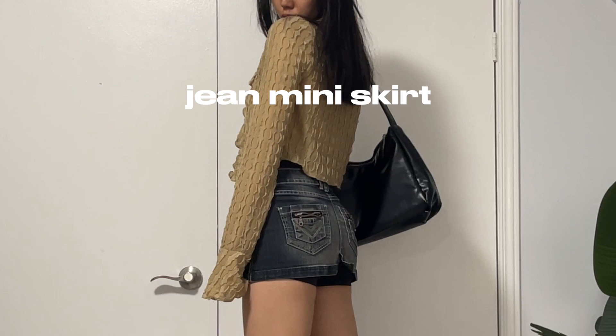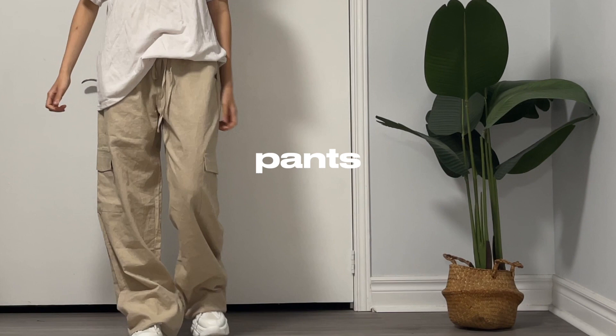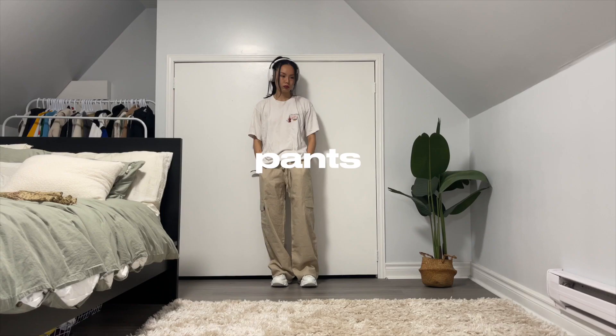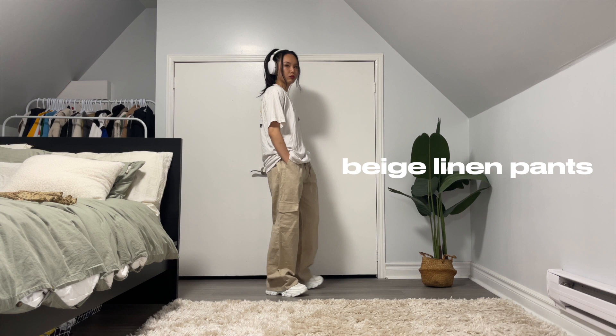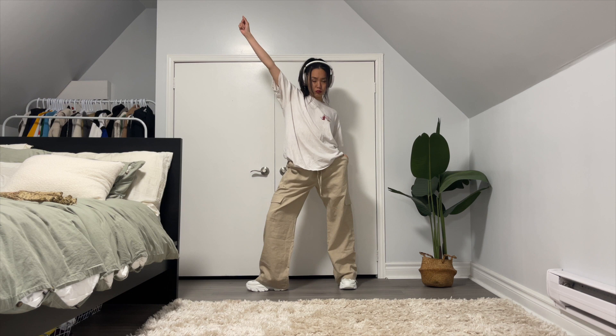The next piece are mini jean skirts. Mini jean skirts are definitely a timeless piece — they never go out of trend and they're very breathable as well, which is essential. Next let's talk about pants. These pants are just plain beige linen pants. Again, linen is super essential for hot summer weather because it is a very breathable material.